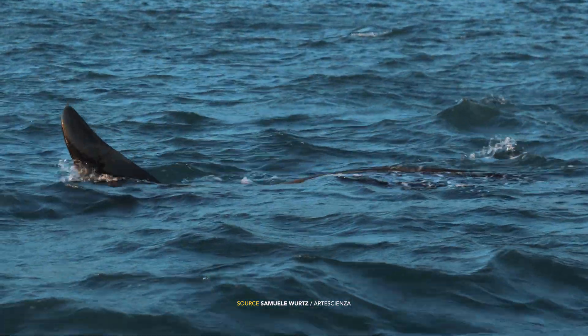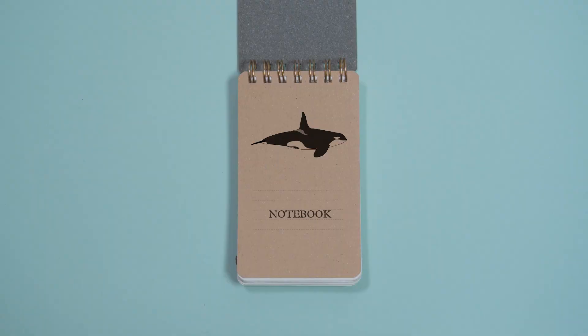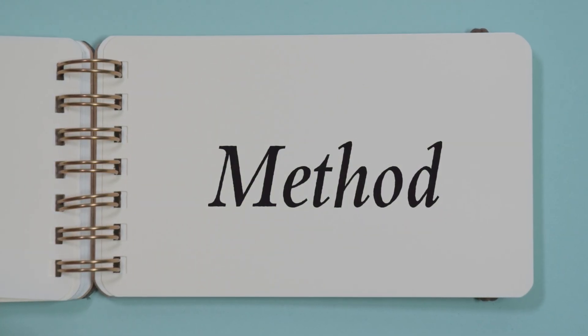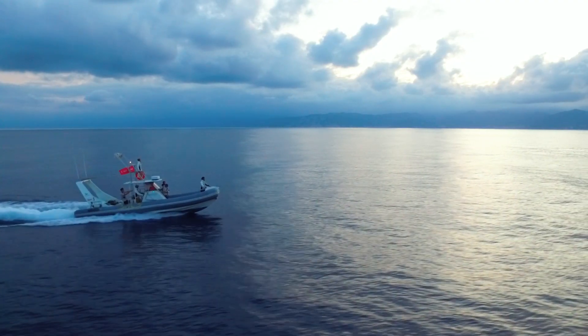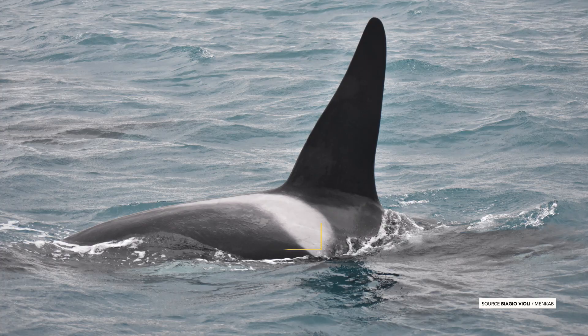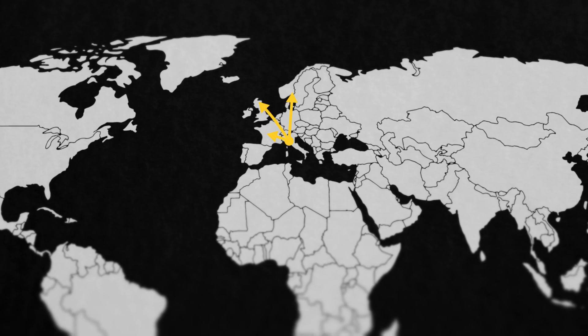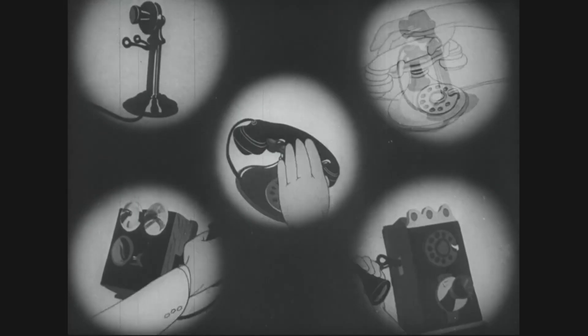Ma soprattutto, da dove arrivano? Per capirlo, è utile seguire una procedura tutto sommato semplice ma efficace: prendere una macchina fotografica con teleobiettivo, uscire in mare, scattare una foto alla pinna dorsale dell'orca, tornare a terra e scaricare la foto sul computer, poi inviarla a tutti i gruppi che si occupano di orche in Europa e nel mondo — per esempio, qui.